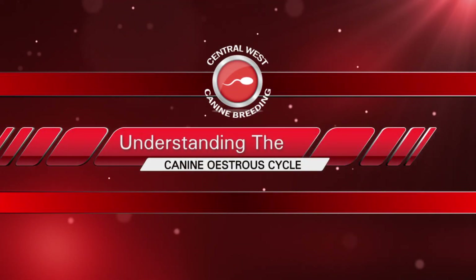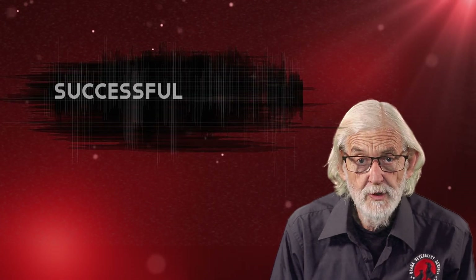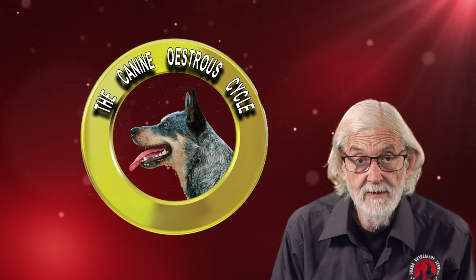Understanding the canine estrus cycle. Hello again from Central West Canine Breeding. For successful breeding it is essential to understand the canine estrus cycle and be aware of the variations that may often occur.